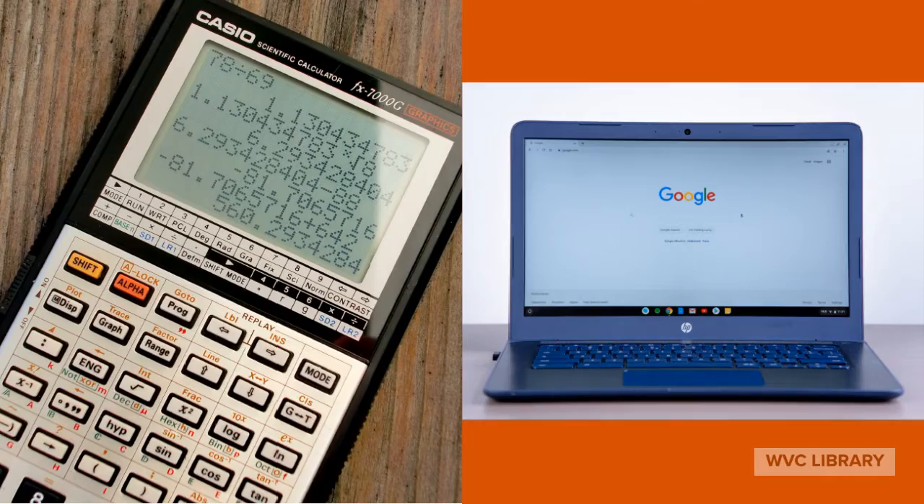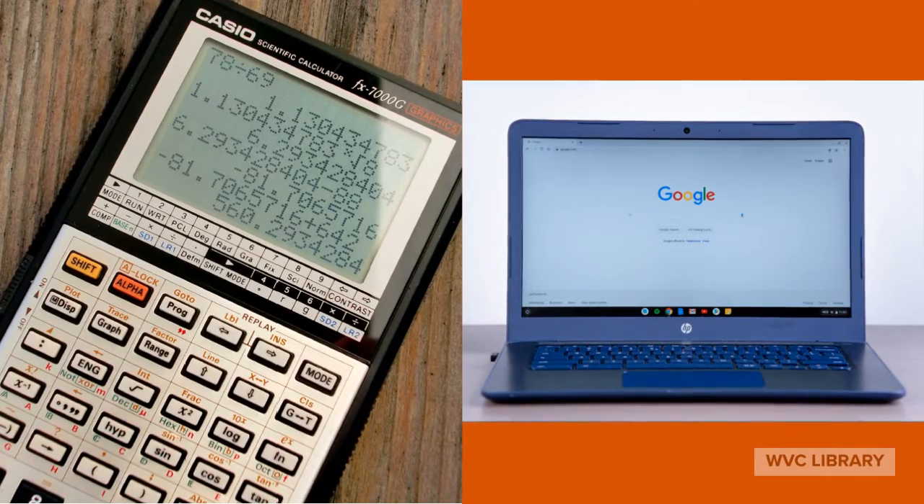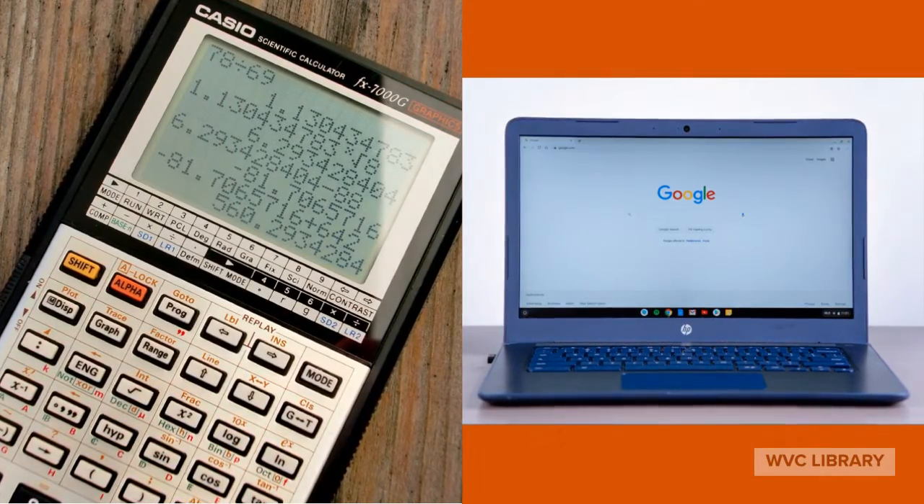We also lend laptops and graphing calculators for the semester. All the info is on the Books for Food program page.